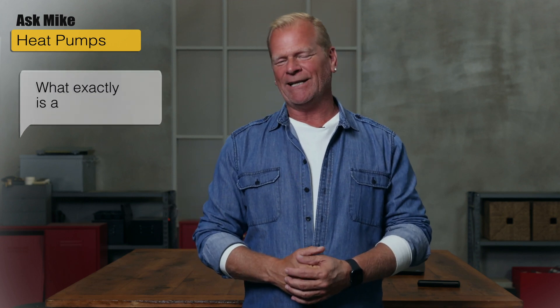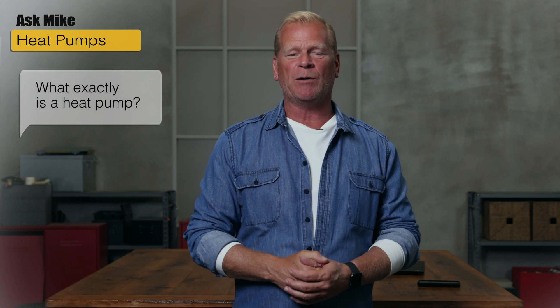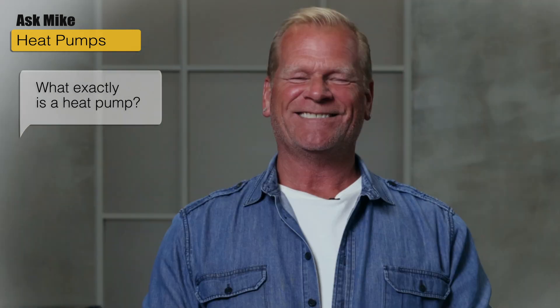I love getting questions from social media and I've recently been getting a lot of questions about heat pumps. I'm having one installed on an upcoming project as we speak. So for this Ask Mike episode, I'm going to explain what heat pumps are.